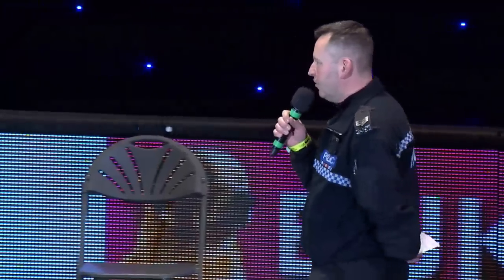Good afternoon, ladies and gentlemen. My name's Sergeant Pete Watson from the West Midlands Police Dog Training Unit. What are we going to show you today? We're going to take you on a little journey through the police dogs' working life.